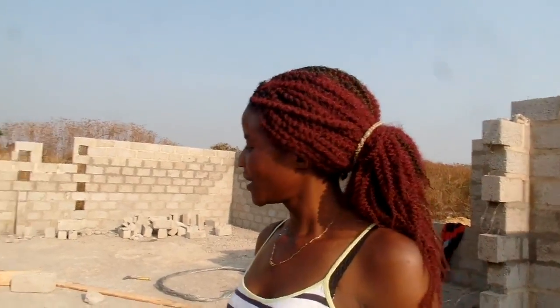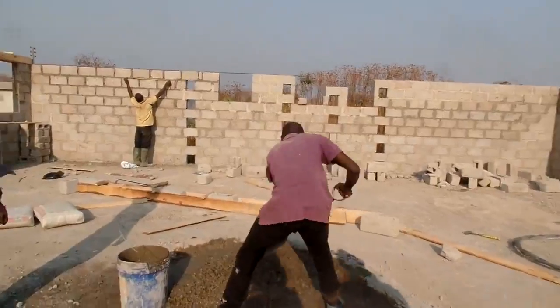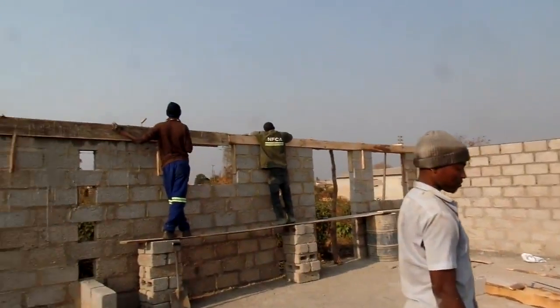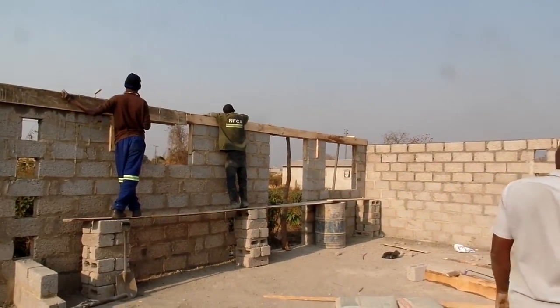The construction — as you can see, the work is going well. Here they are mixing the cement and the sand. There the bricklayers are making the lintel, and the job is going well.